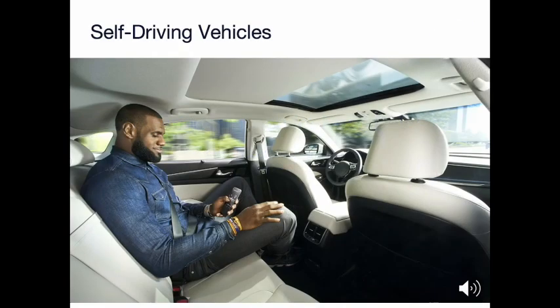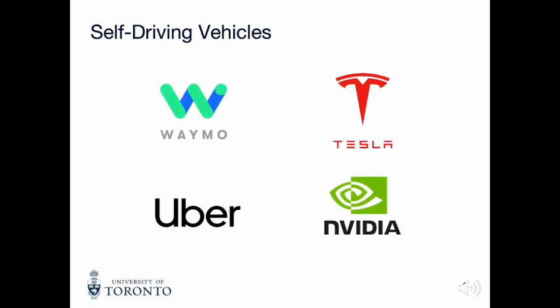Self-driving vehicles have been a sought-after technology for quite some time now. Many big companies like Google, Tesla, Uber, and Nvidia have already invested large sums of money in it, yet according to the research community, complete autonomous driving is still an unsolved problem — not something this guy would tell you.